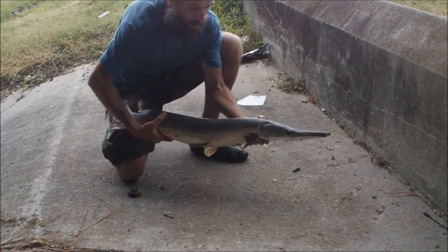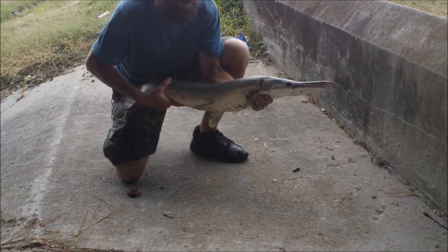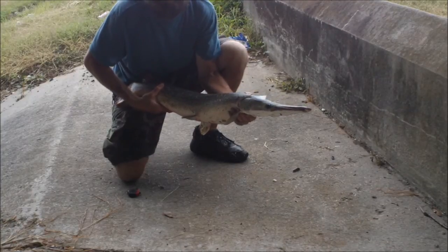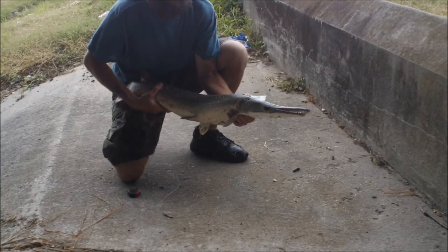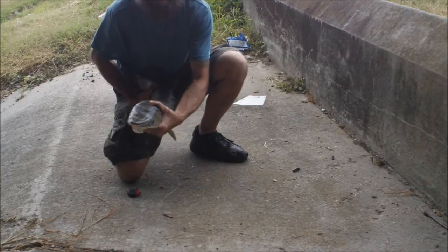Nice, huh? Not a bad fish. I was thinking about going, but I'm not going to go in this rain. I'm going to fish a little more. Let's get back out there.